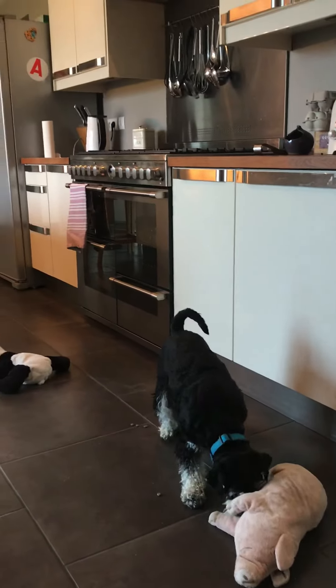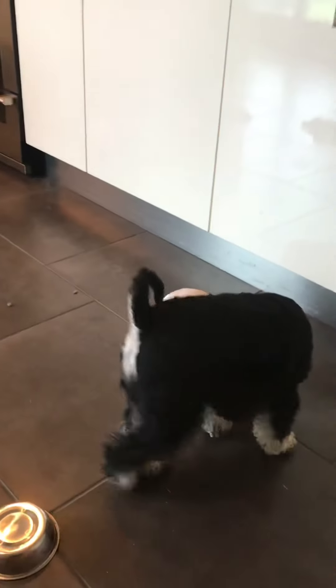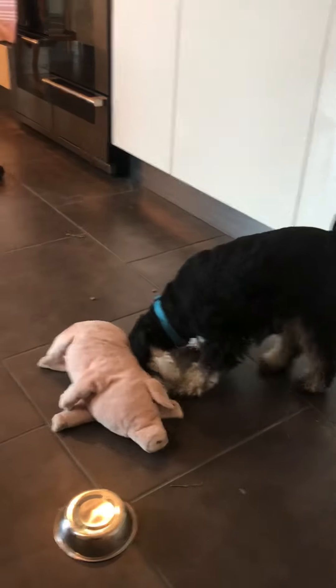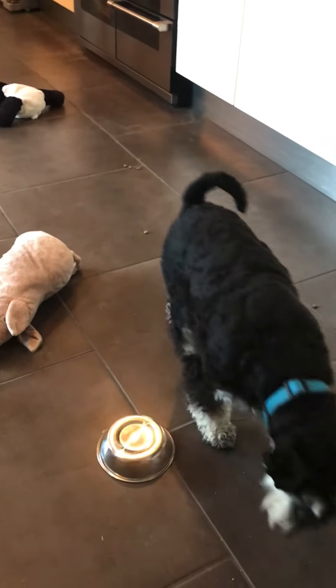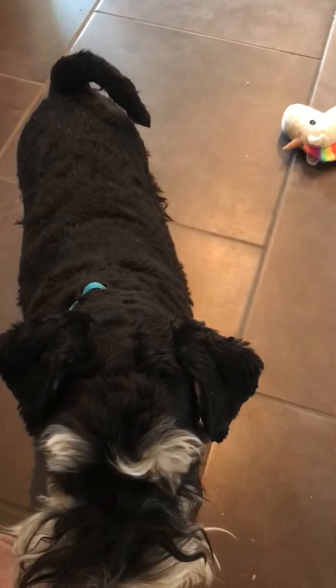Meanwhile, let's see how her brother's getting on. He needed a little bit of encouragement to look under the toys, and as I said, that's totally fine when you start a game like this — they don't know automatically that that's what they have to do. Just a little bit of help and he's off. Is he going to tackle the noisy bowl? Not yet — not quite confident enough yet, and that's okay. He's used to the treats coming from me, so this is encouraging a little bit more independence.